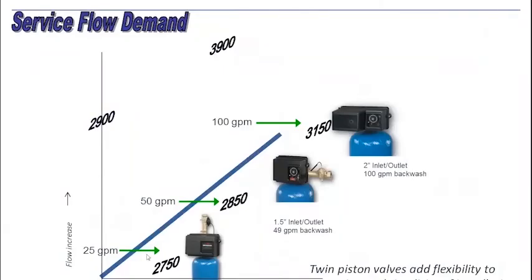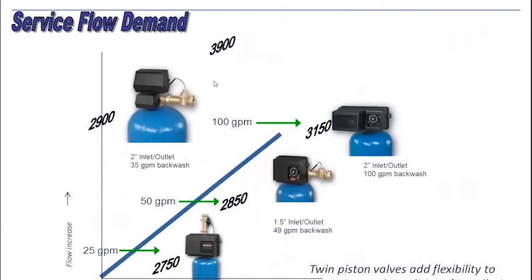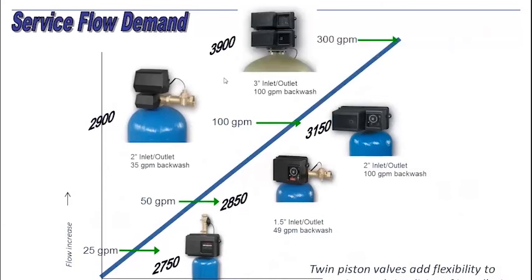Now, here we have our single piston valves. So what happens when you have a situation where flow progresses or you need to have consistent soft water without missing a step in a process water or a large facility? That's where the versatile 2900 and 3900 come in.